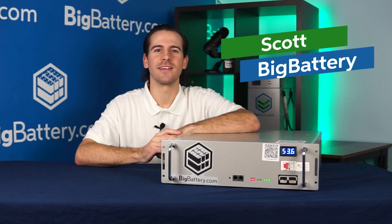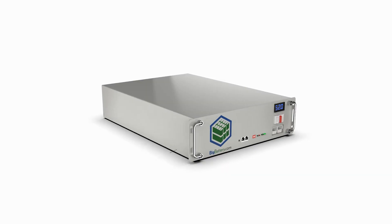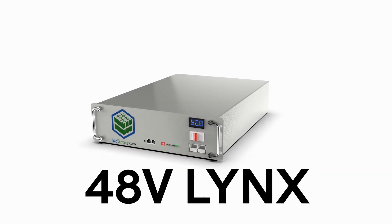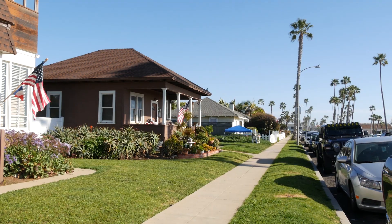Hey everyone, Scott here with Big Battery, and today we have a new and exciting product to share with you from Big Battery, our 48V Lynx. With the introduction of the 48V Lynx, Big Battery is changing how batteries are used in data centers and at home.